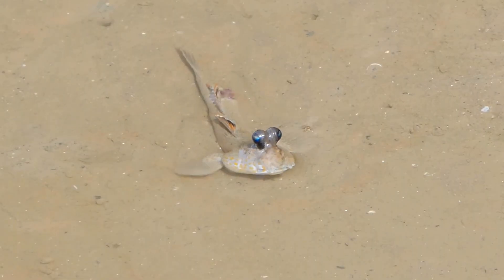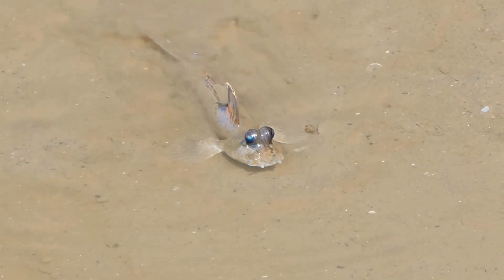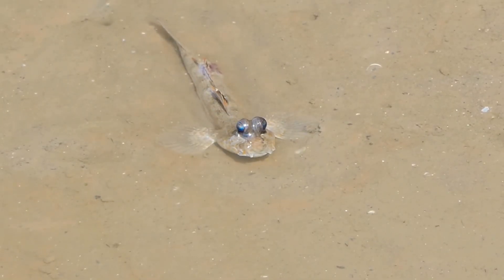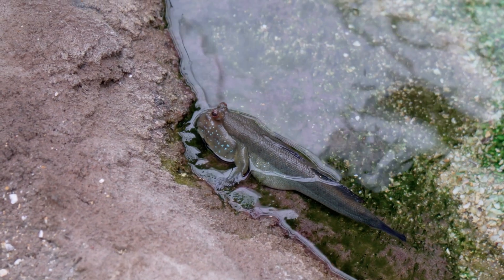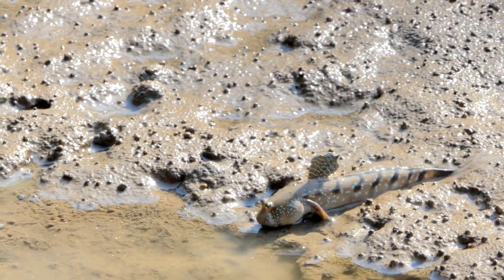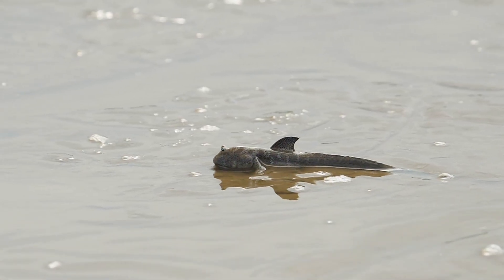When it's lunchtime, mudskippers go hunting in the mud. They eat tiny creatures like worms, insects, and small crabs. Sometimes they even munch on algae. With their quick tongues, they can snatch food before it escapes. They might look funny, but they're fast and clever hunters.